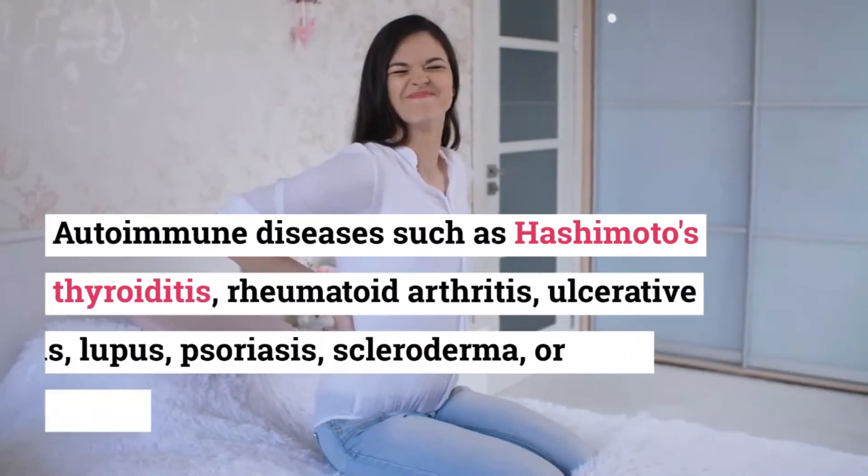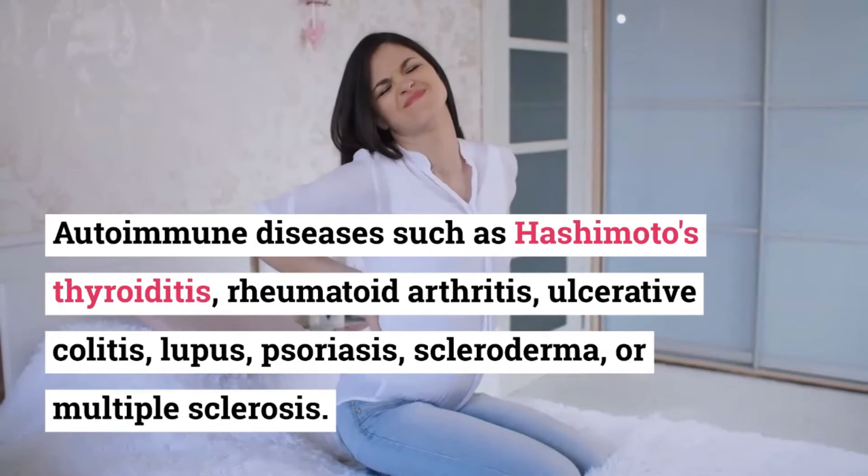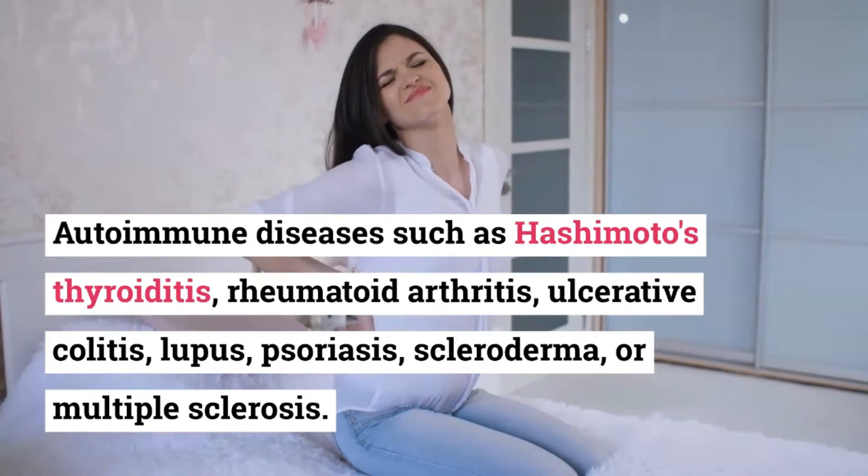Number 7: Autoimmune diseases such as Hashimoto's thyroiditis, rheumatoid arthritis, ulcerative colitis, lupus, psoriasis, scleroderma, or multiple sclerosis.